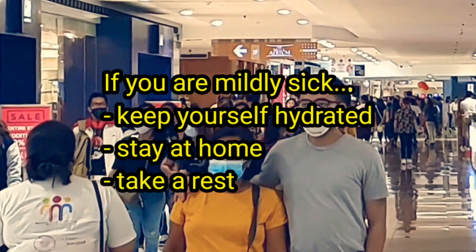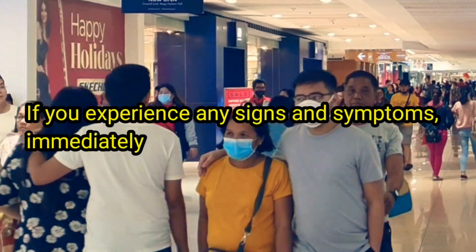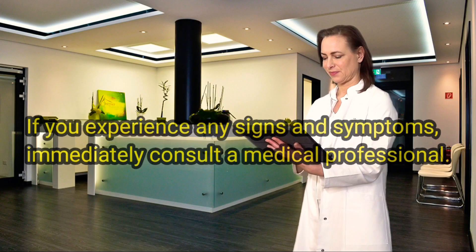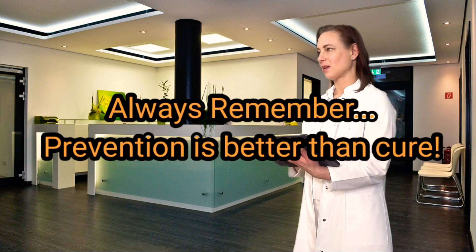Number eight, ensure you have a well-balanced diet, daily exercise, and enough sleep. If you are mildly sick, keep yourself hydrated, stay at home, and rest. If you experience any signs and symptoms, immediately consult a medical professional. Always remember: prevention is better than cure.